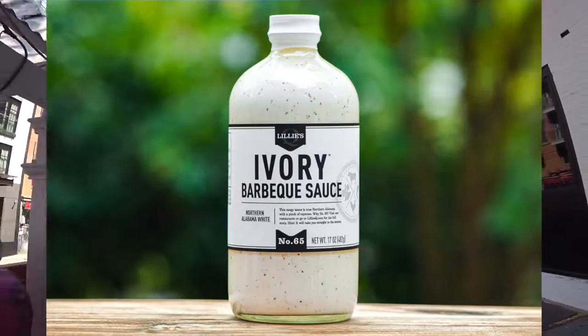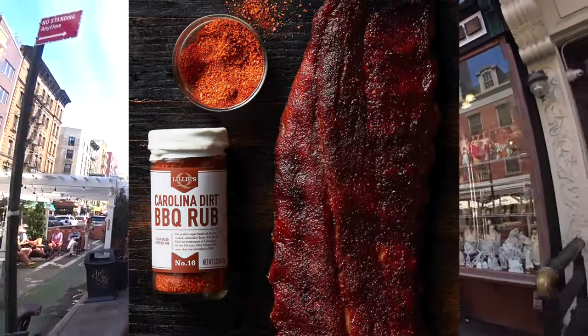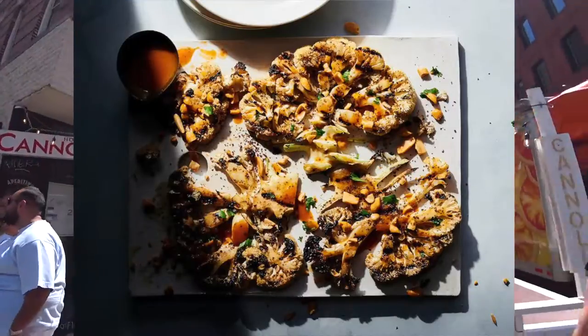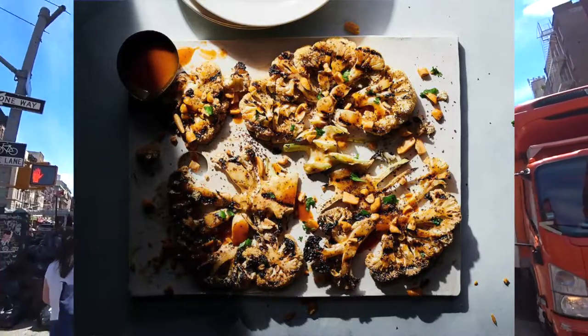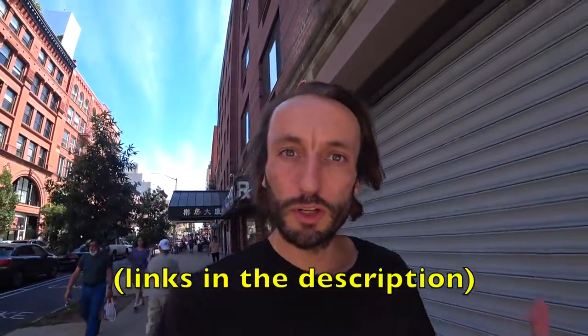Last but not least — almost getting hit by a car walking through Chinatown here — Lily's Q out of Chicago. It's an outfit that produces everything from Alabama white sauce to bourbon barrel-aged barbecue sauce, but they do something called Carolina Dirt Rub, which is an all-purpose rub great for any meats, like cauliflower steaks you grill up, and it's nice to mix with a little olive oil and throw on wings.